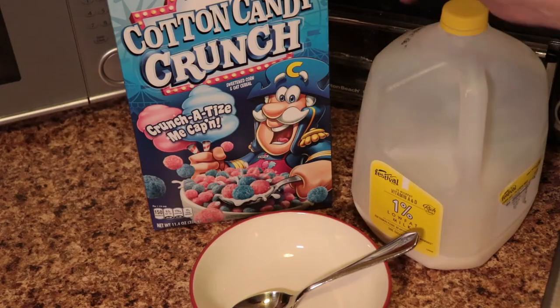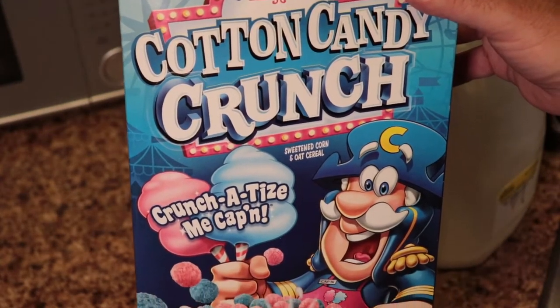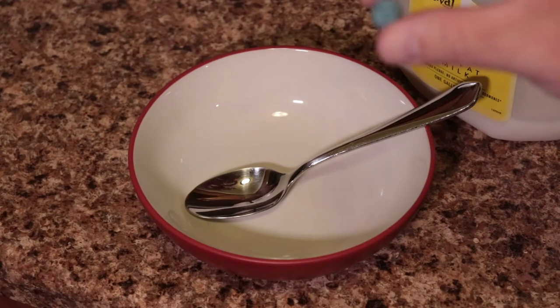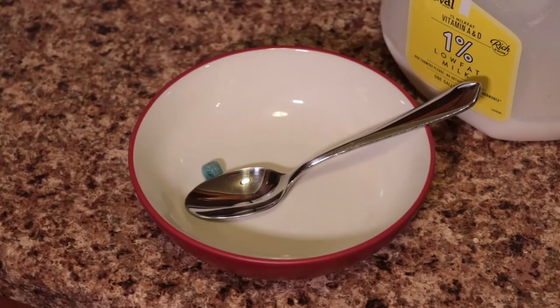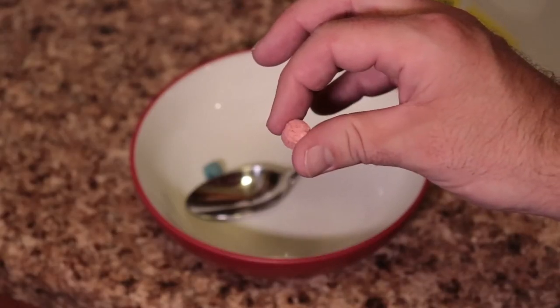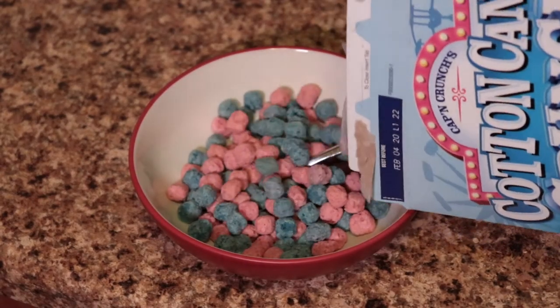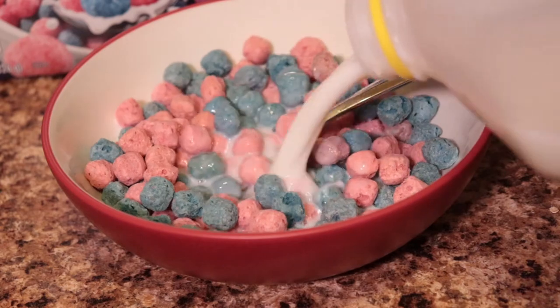So here we go — this is Captain Crunch Crunch Berry Cotton Candy Edition. Let's give it a try. Let's take a look at the box. I'm getting a little low on milk there. Captain Crunch Cotton Candy Edition — 'Crunchitize me Captain' is what it says. This cereal consists of little blue morsels and little pink cotton candy morsels. I assume these pretty much taste the same, otherwise I feel like the flavors would clash. Let's pour a few more into the bowl and add some milk.